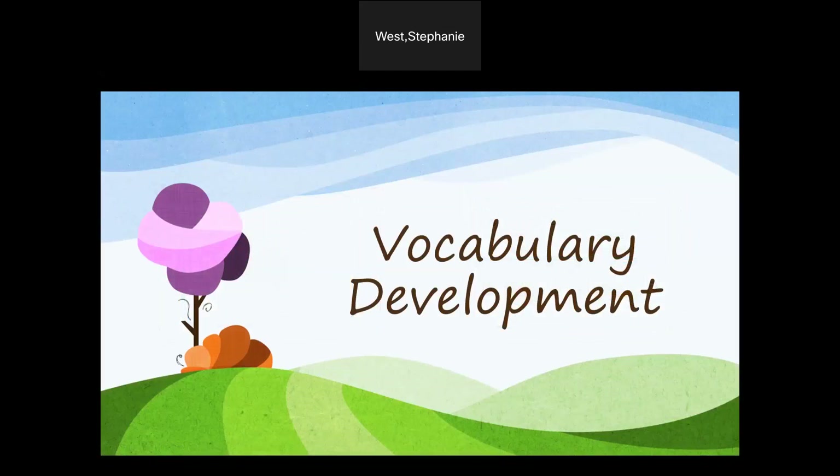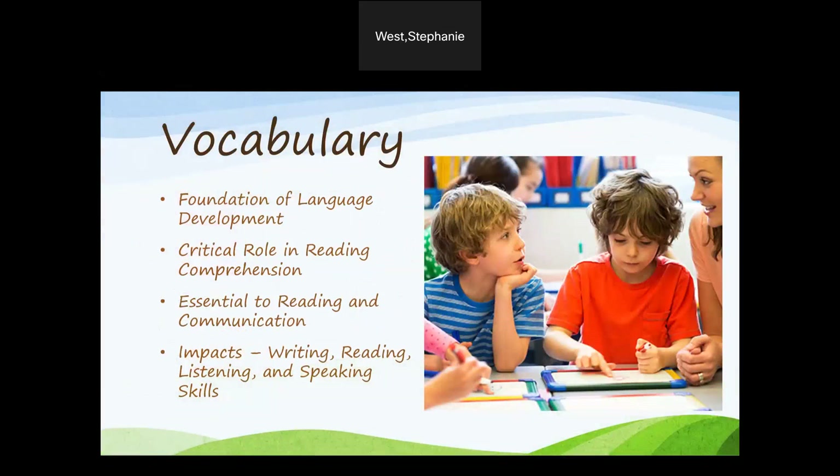Vocabulary development is next. Vocabulary is the foundation of language development, along with playing a critical role in reading comprehension. Vocabulary is essential to the improvement of not only reading skills, but communication skills. Expanding students' vocabulary impacts their overall reading, writing, listening, and speaking skills.